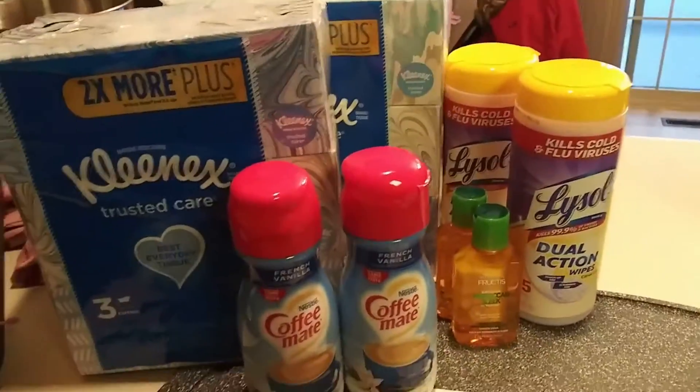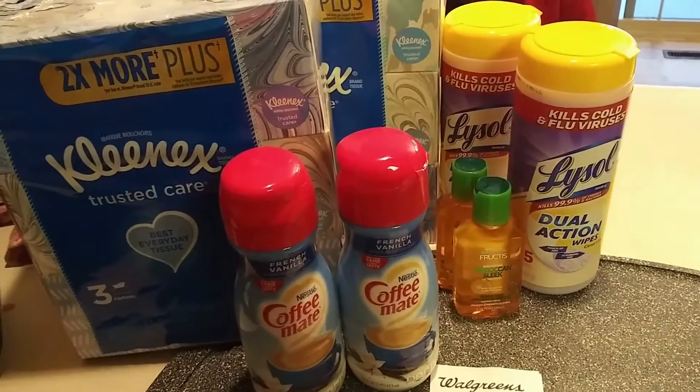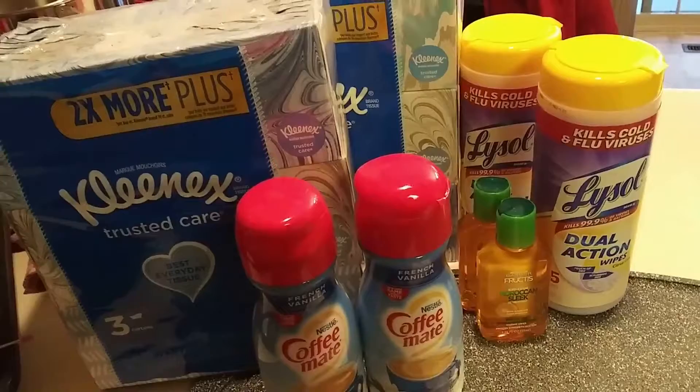On to transaction number two. The Kleenex are on sale — buy one, get one 50% off. I did have a coupon that I peeled from a prior Kleenex purchase for $2 off, so I did use that on those.